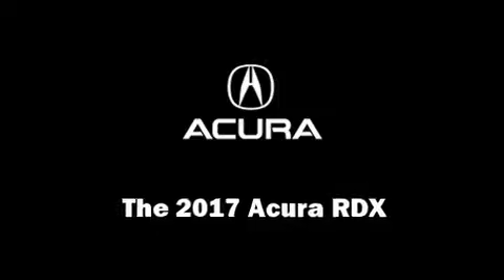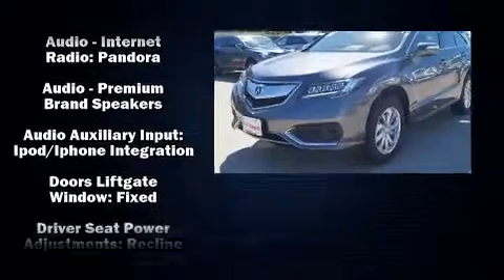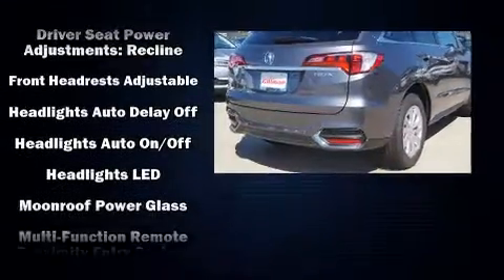Take command of the road in the 2017 Acura RDX. Acura prioritized comfort and style by including heated seats, power door mirrors, and more.